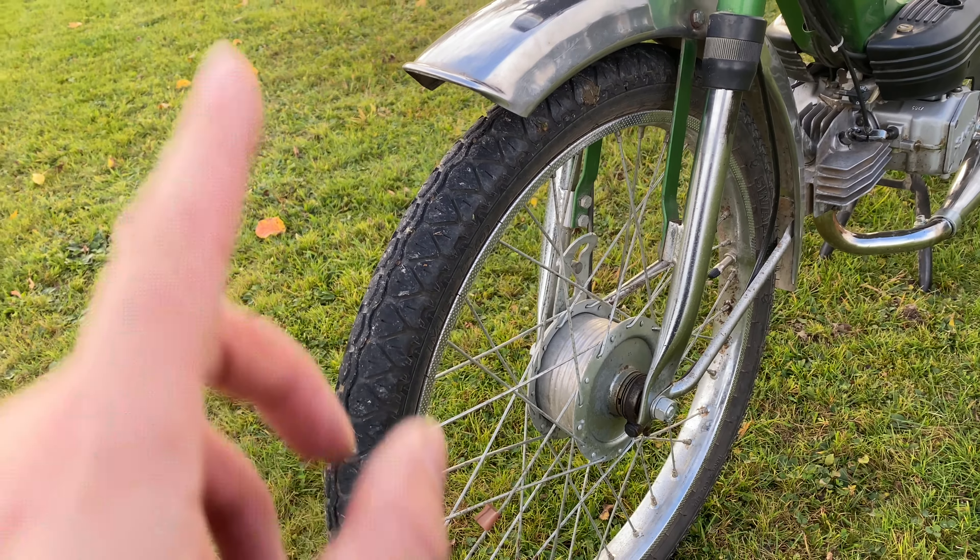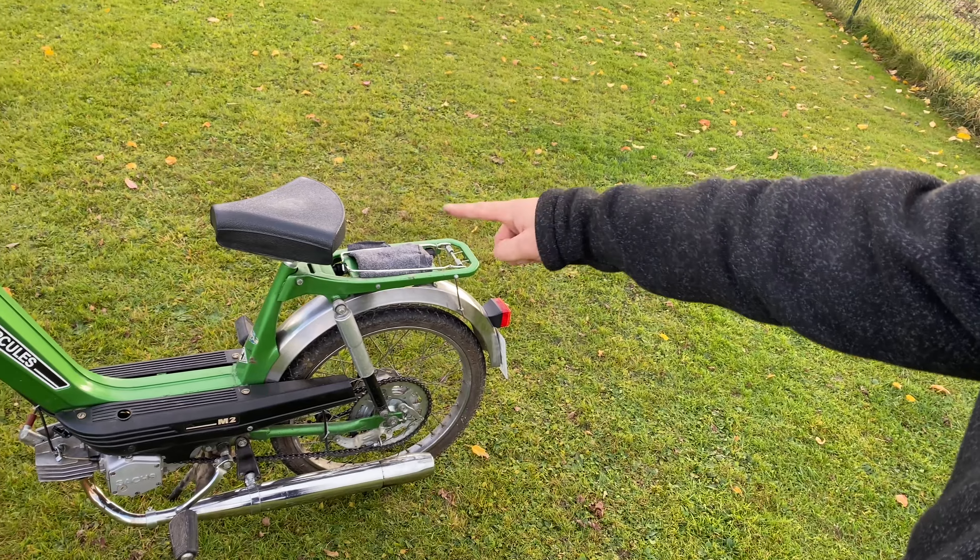Jetzt geht es ans Teile-Bestellen. Wir brauchen neue Dämpfer, einen neuen Lenker, neue Reifen und eine gemütliche Sitzbank. Wenn das Zeug da ist, dann geht der Umbau los. Und das packen wir dann ins nächste Video. Wird hoffentlich ein kurzes, einfaches und vor allem günstiges Projekt.